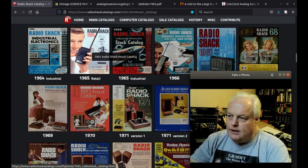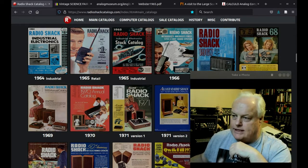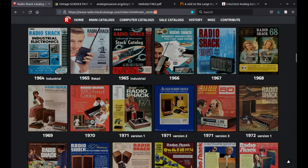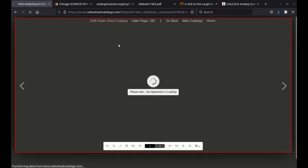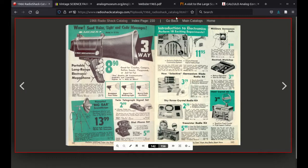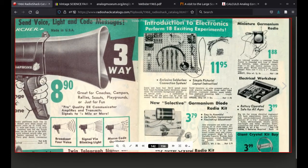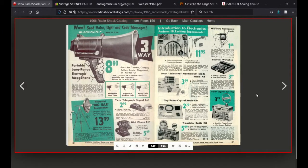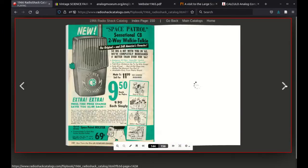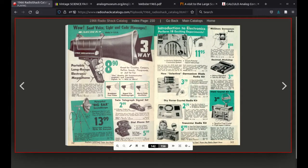The early ones — there are no kits in the 1965 catalogue. The first one I could find was 1966, which included catalogues with kits. They appear on page 142: an introduction to electronics kits, a crystal radio kit, a transistor radio kit — quite a limited selection of electronics kits. That's pretty much the first offering in 1966.